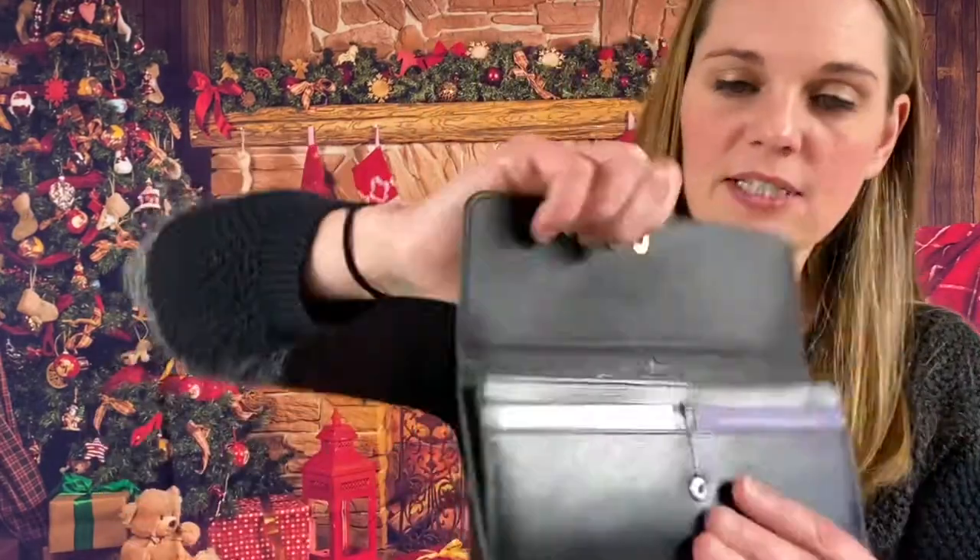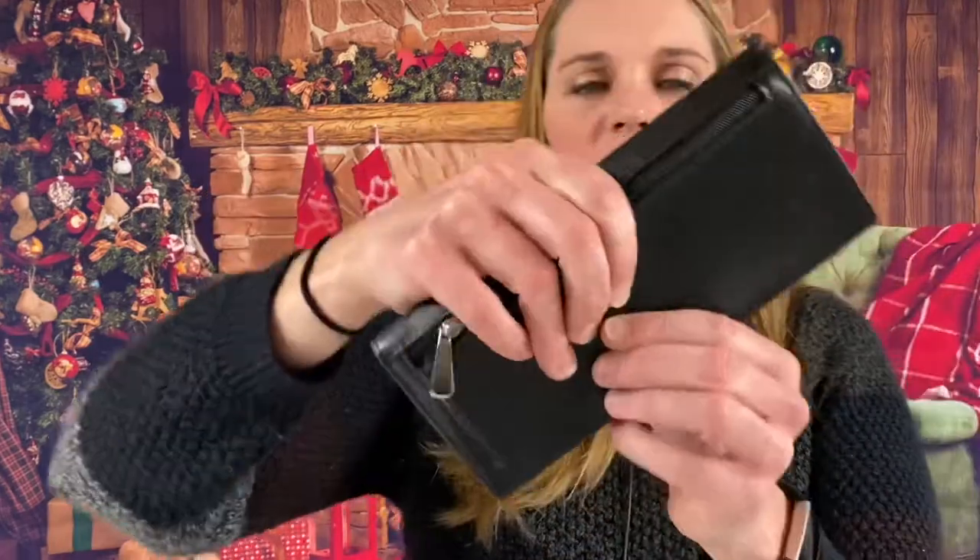Oh, this is the one with the wallet tracking — we did get one of these in the first box. This is Royce. It does have the wallet tracking finder in there, so if you lose your wallet you can go ahead and track that down. It is genuine leather black.